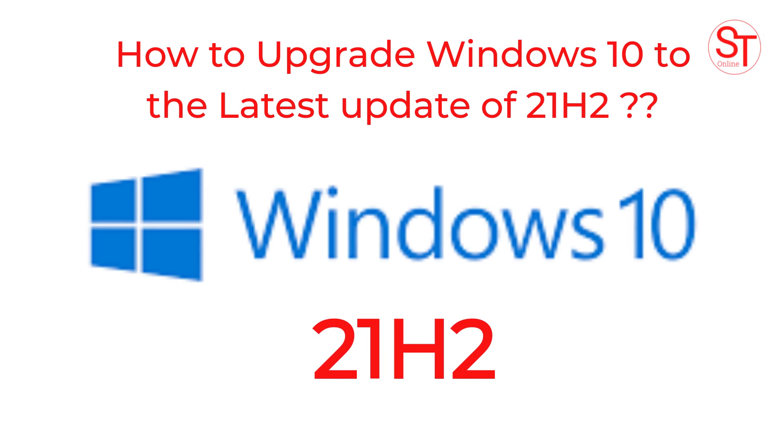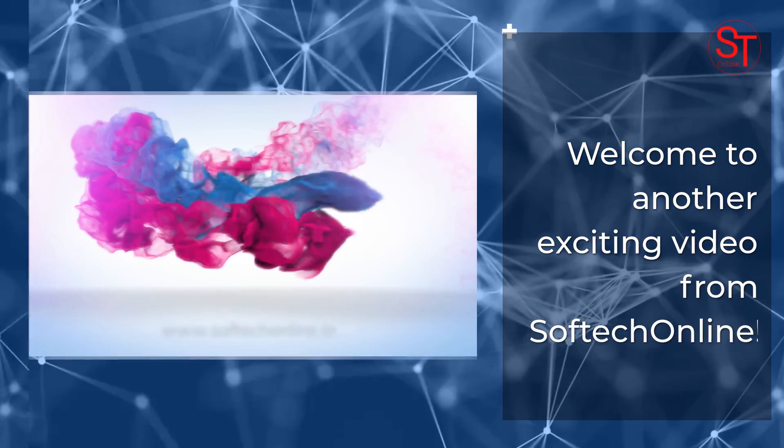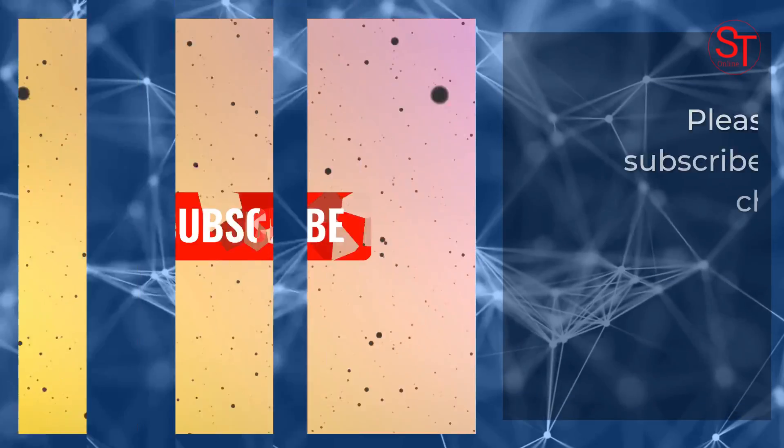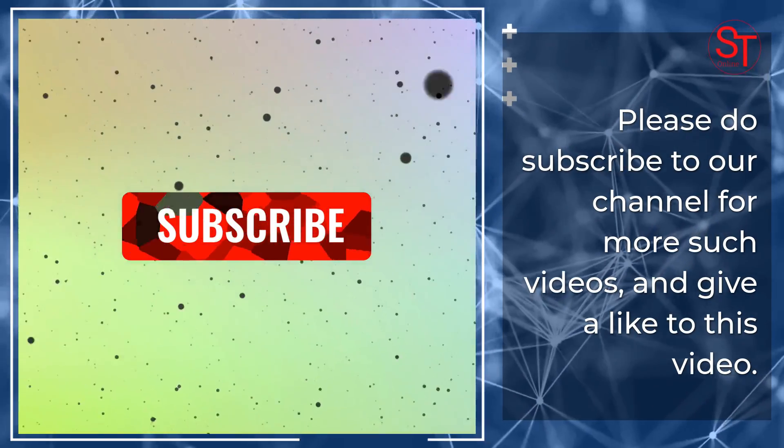How to upgrade Windows 10 to the latest update of 21H2. Welcome to another exciting video from Softech Online. Please do subscribe to our channel for more such videos and give a like to this video.